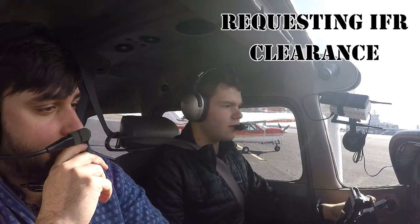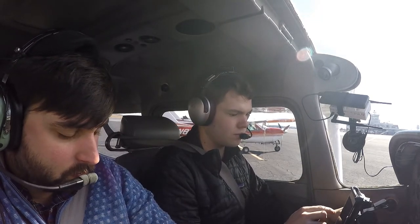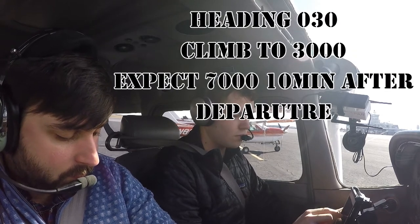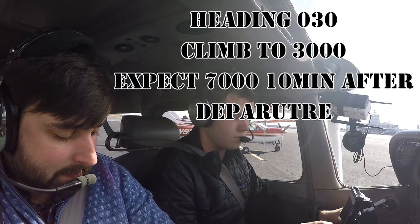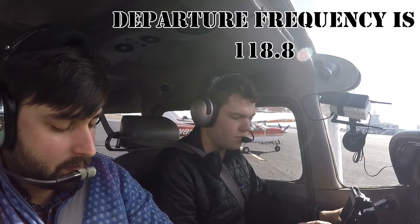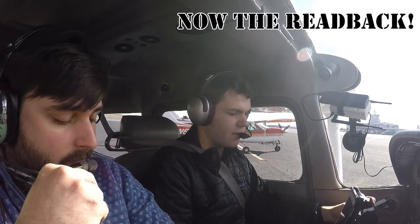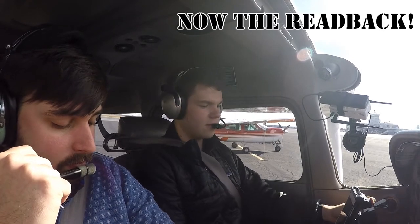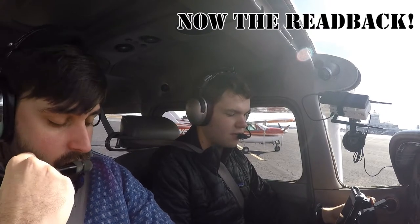Greenville ground, good afternoon, Skyhawk 8700 Sierra Papa on the north ramp, information Tango, request IFR to Columbia. Skyhawk 8700 Sierra Papa, Greenville downtown ground, you are cleared to the CAE airport via as filed. Initially fly heading 030, climb to 3000. Expect 7000 within 10 minutes after departure. Departure frequency will be Greer approach 118.8, squawk 5750. Cleared to the Columbia airport as filed, fly heading 030, maintain 3000, expect 7000 ten minutes after departure, departure frequency Greer 118.8, squawk 5750. 00 Sierra Papa, readback correct.